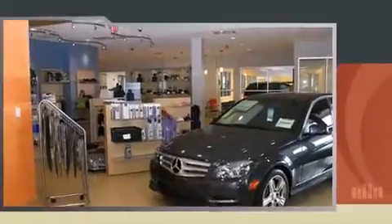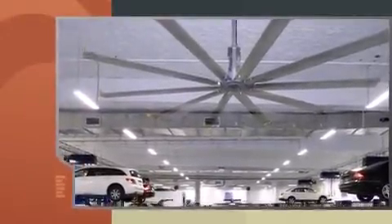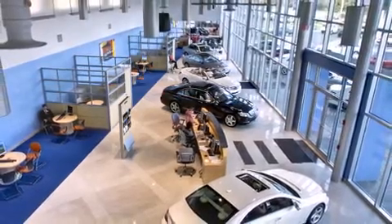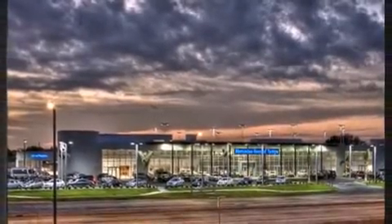A turbocharger further enhances performance while also preserving fuel economy. Mercedes-Benz infuses the interior with top-shelf amenities such as front and rear reading lights, automatic temperature control, a power liftgate, and power windows.